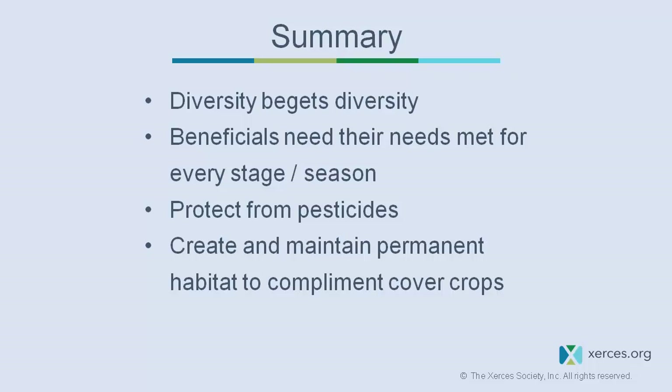Beneficial insects also need protection from pesticides. We can do a lot to provide habitat in terms of food and shelter, but if we're still adding pesticides to the environment, we're going to be undoing all the good we've tried to build.